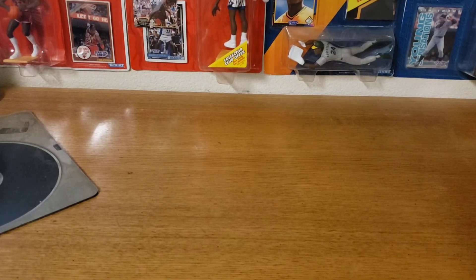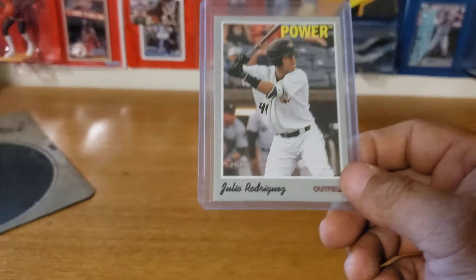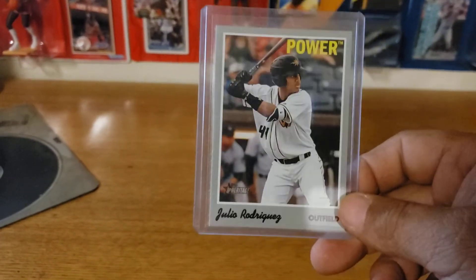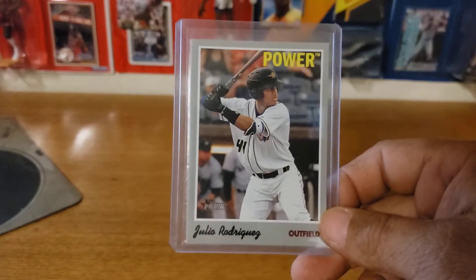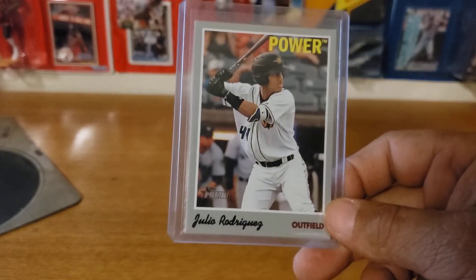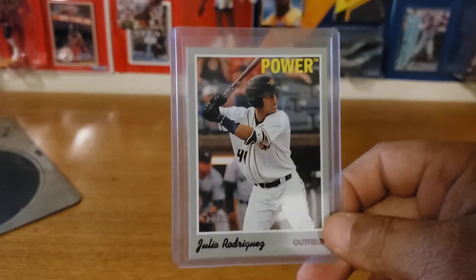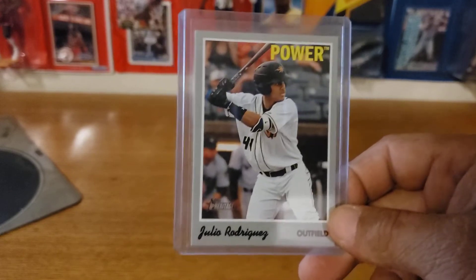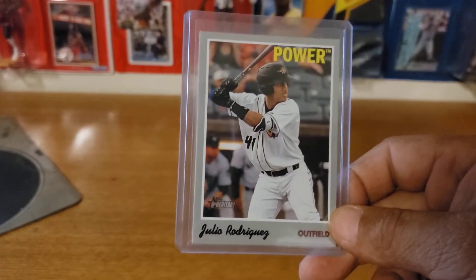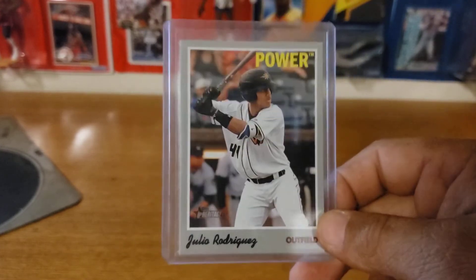My number one prospect that I keep banging the drum about — I saw him last year in the Cal League and the kid can hit, he is the real deal. I'm talking about Mr. Julio Rodriguez. I would definitely start looking at picking him up. The kid can rake, he is really really good. If you haven't got anything of Julio Rodriguez — rookie wise or autograph wise — I suggest you do it. His Bowman certified autos are pretty expensive, but if you can find the lower-end ones like Heritage Minor or Pro Debut, I suggest you get on him.